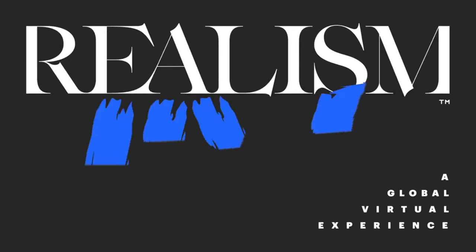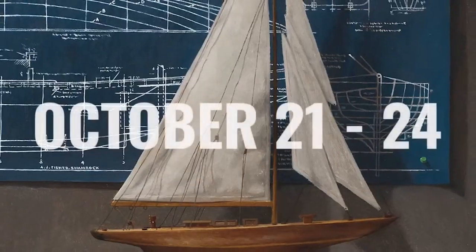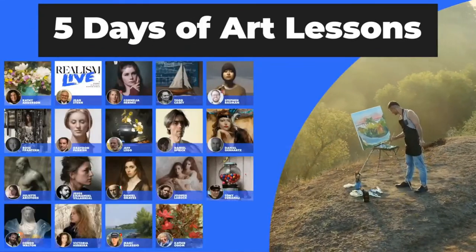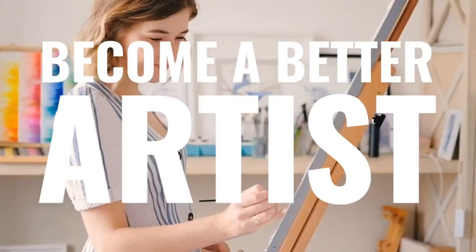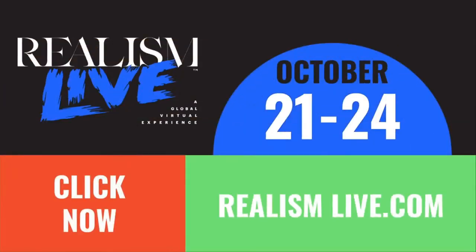We want to thank our sponsor, Dick Blick.com, for doing that. It was very generous of them to create this sponsorship and help us do these awards. They have a line of cadmium-free paints, which are really worth exploring as well. And I happen to use their lead white, which is to die for. So again, thank you to Blick. And now our other sponsor, Realism Live. Realism Today presents Realism Live, the ultimate art learning event, October 21 through 24. Five days of online art lessons from leading artists. Learn to paint nature, people, flowers, and more. Become a better artist. Click the link to register now.